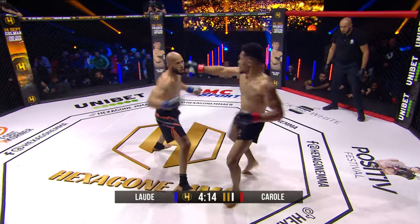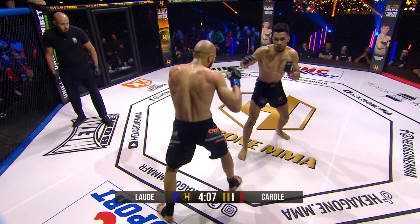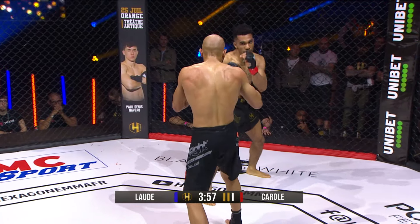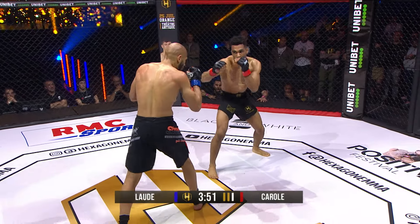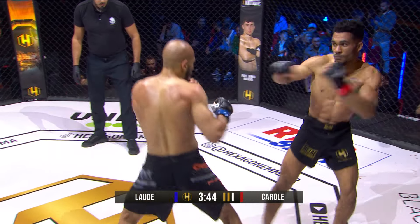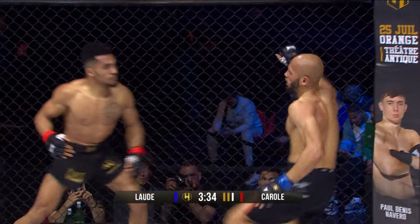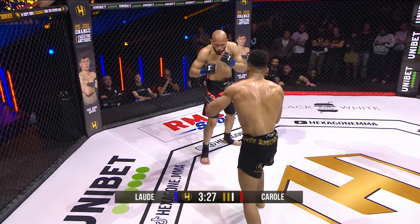Jabbing his way to the top. Nice evasion there by Lod — it was pretty obvious he was just trying to set up that punch to the face to lower his body and get the takedown. It was easy to read. Lod takes a high kick and the match continues. I'm very, very impressed with his resilience. Solid left hand there — he seemed to be bothered, his right eye blinked 25 times in a row.